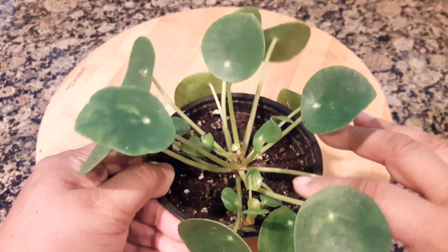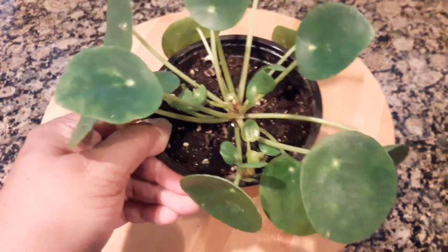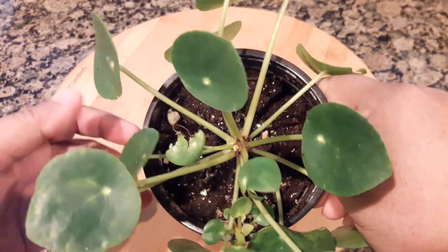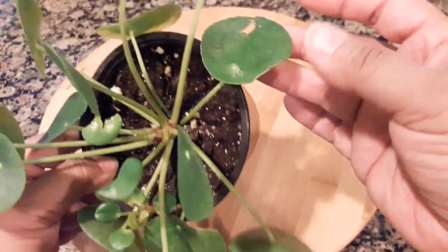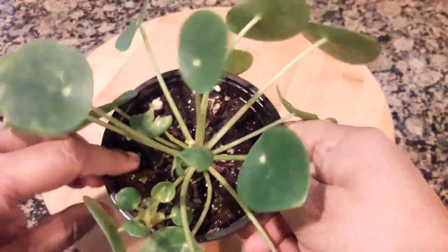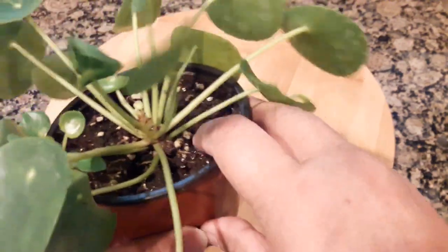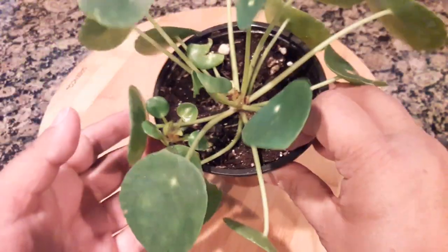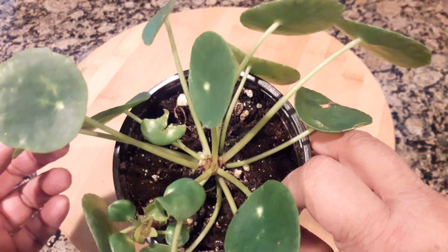They packaged the plant very well — there was no dirt coming out in the box or anything like that. The only problem I have with the plant is some of the leaves are damaged. I don't believe that damage happened in transport; I believe it happened at their greenhouse. But overall the plant is in very good shape. It was very well watered, came in a plastic sleeve so the moisture was retained, and I haven't even watered it — the soil is still moist from their nursery.